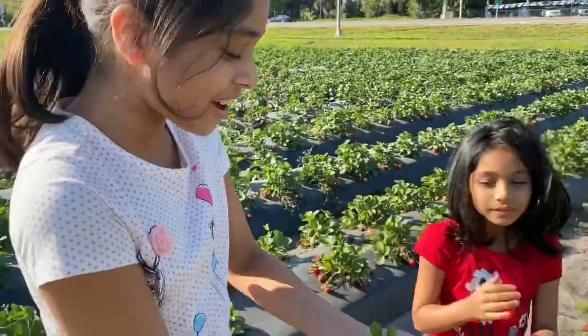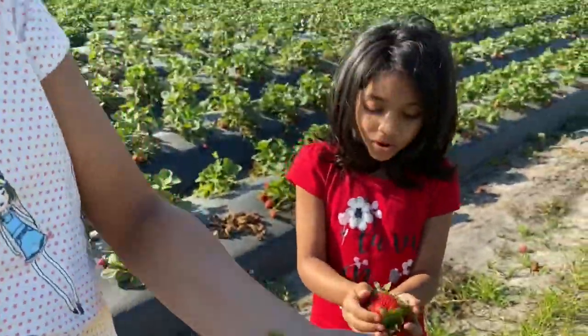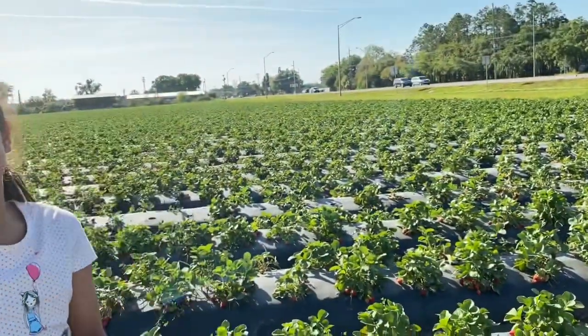We picked all of these strawberries! Yay, so red and colorful - red and green.